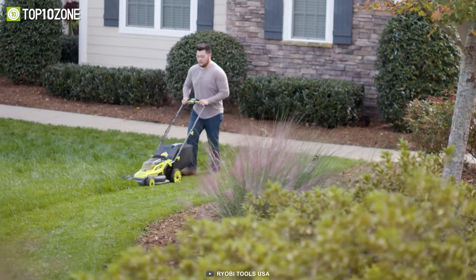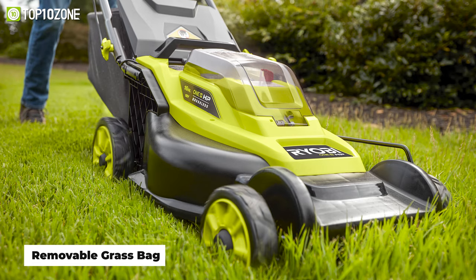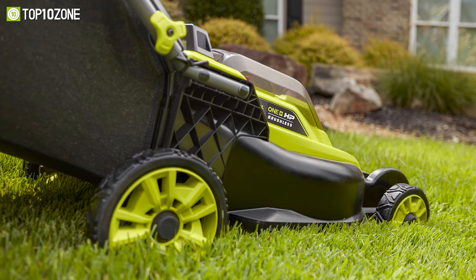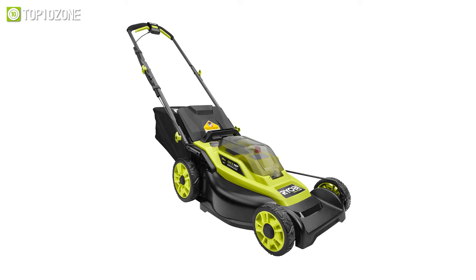And, as it is an electric lawnmower, all you have to do is push a button and start it up, while the removable grass bag makes it easier for you to empty grass clippings. In a nutshell, the Ryobi 18V One Plus HP is one of the most reliable grass-trimming equipment that you should definitely consider getting.